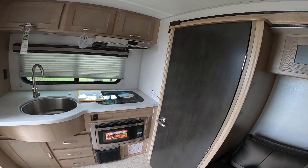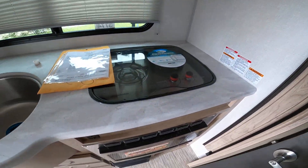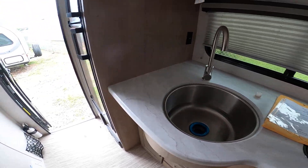It does feature the pantry — this was the first R-Pod that came out with the pantry. There's a convection microwave, two burner cooktop, and a one-piece stainless steel sink.